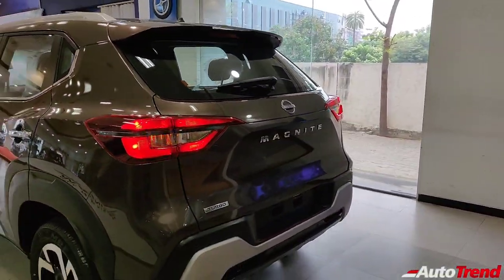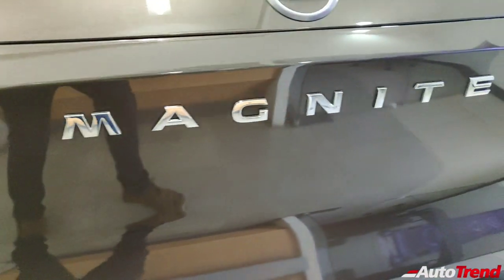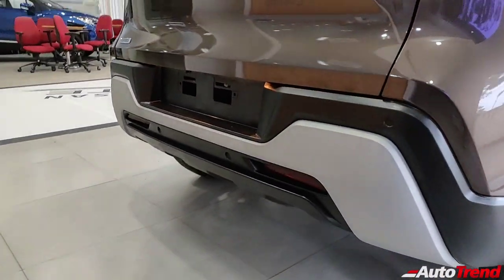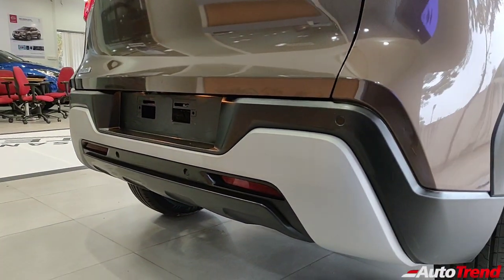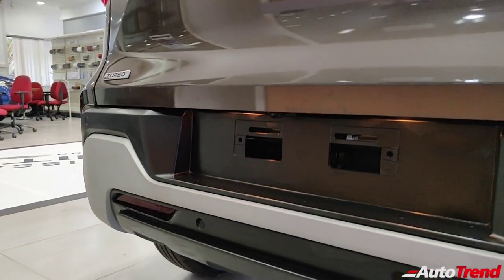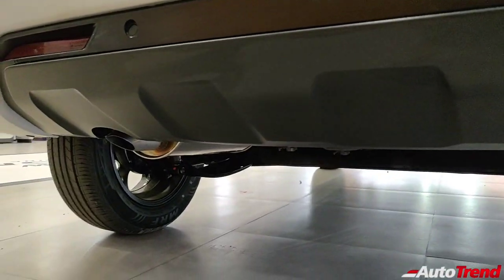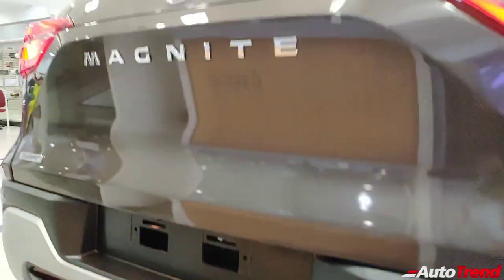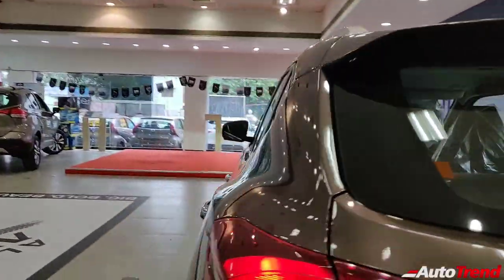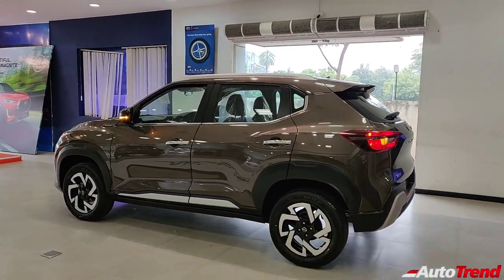The Nissan Magnite looks great from the rear as well. On the tailgate you get turbo badging and the centrally positioned Magnite badging just below the brand new Nissan logo. The rear bumper gets a dual-tone finish, not available only on the entry-level XE variant. You get four reverse parking sensors as standard from the entry-level variant itself, whereas the reverse parking camera is mounted in the number plate housing on the XV and XV Premium variants. The tailpipe is neatly concealed under the rear bumper with decent underbody protection.